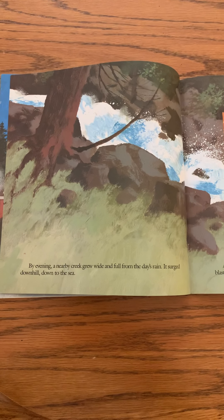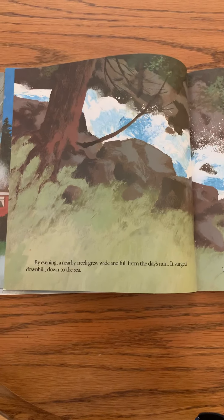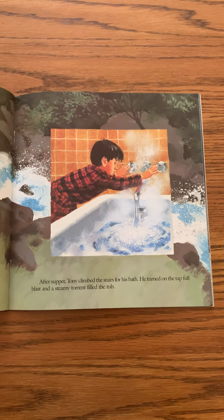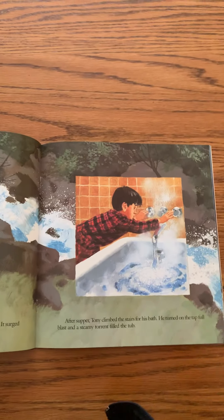By evening, a nearby creek grew wide and full from the day's rain. It surged downhill down to the sea. After supper, Tony climbed the stairs for his bath. He turned on the tap full blast and a steamy torrent filled the tub. Water has movement when it's in liquid form too.